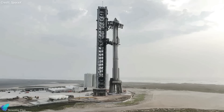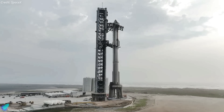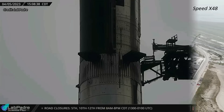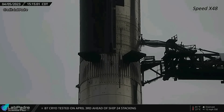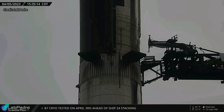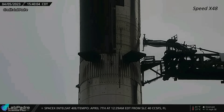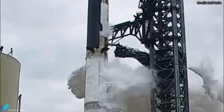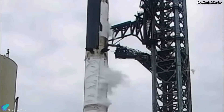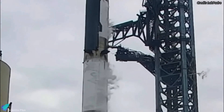Unless something unusual happens in the coming days that forces SpaceX to de-stack Ship 24, this might be the final full stack before the launch. Starship quick disconnect mechanism tests involving a slow connection to Ship 24 followed by a full speed disconnection were performed on the day of the full stack. The quick disconnect mechanism allows the flow of propellants, gases, electric power, and communication signals to the rocket, and it will disconnect from the vehicle just before liftoff.